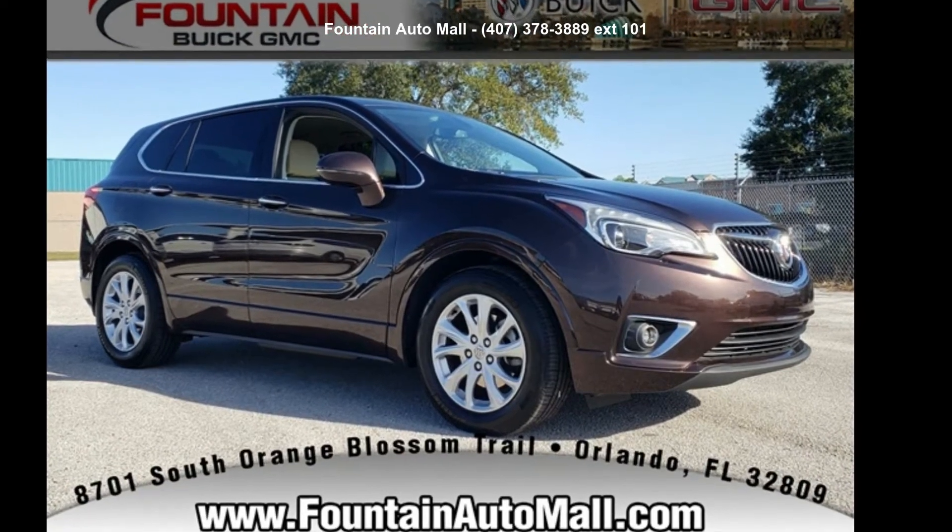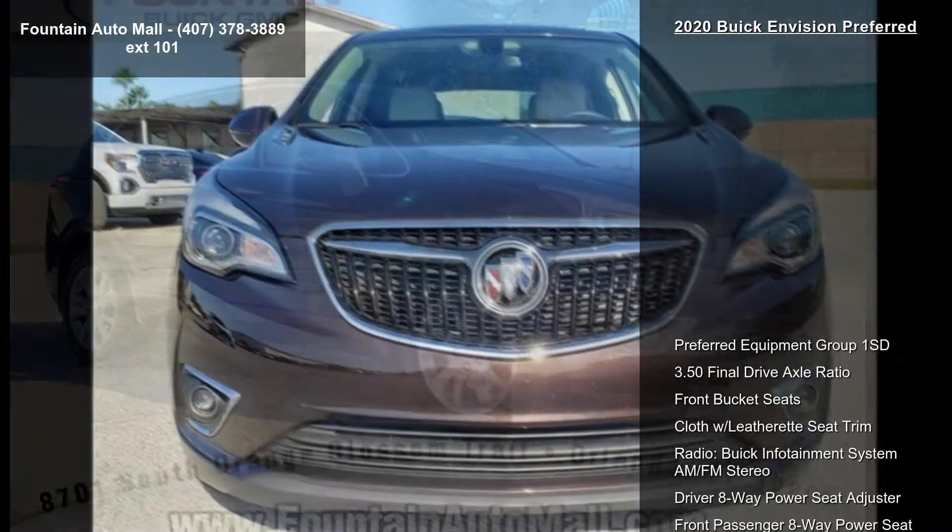Step into the Buick 2020 Envision Preferred. This may be the set of wheels you've been looking for.